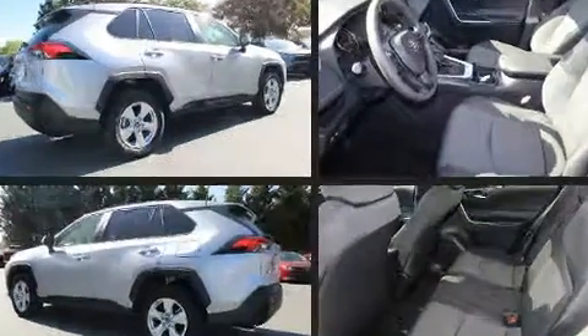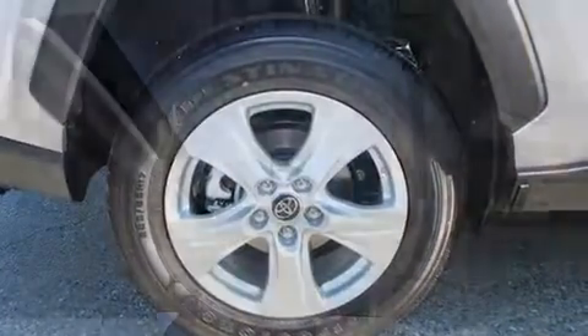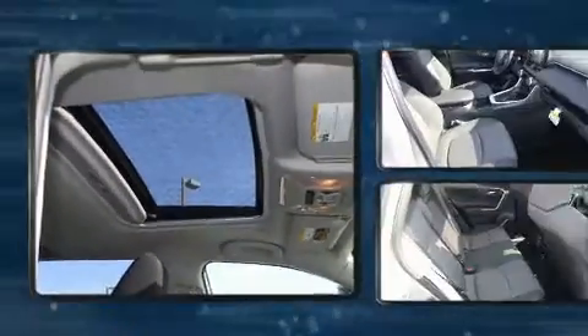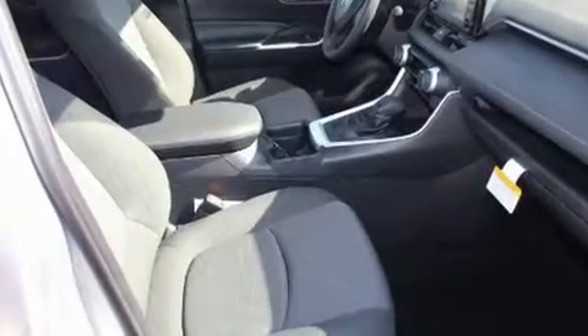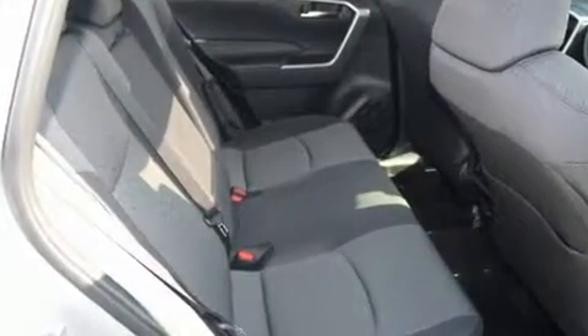Toyota ensures the safety and security of its passengers with equipment such as head curtain airbags, front side impact airbags, traction control, brake assist, ignition disabling, an emergency communication system, and four-wheel disc brakes with ABS. Sophisticated all-wheel drive assures superb handling in any weather condition.